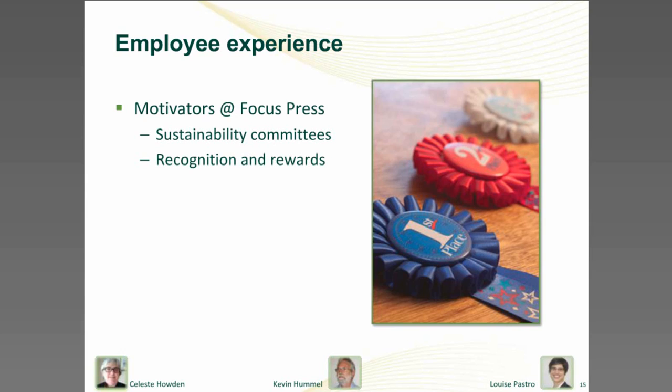Ideas might come from anyone in the business and people might have different motivations for thinking about energy efficiency. One business promoted the personal benefits because some energy improvements can make a person's own job easier or more comfortable. For example, staff suggested putting the kettle and the staff room air conditioning on a timer to start five minutes before break time and then turn off again — this made their breaks much more pleasant.